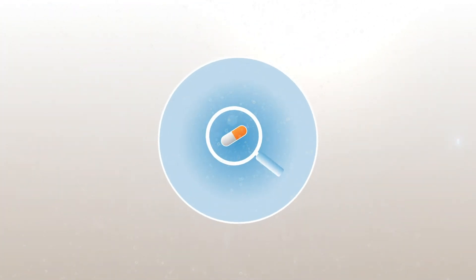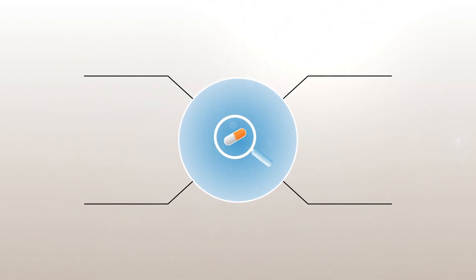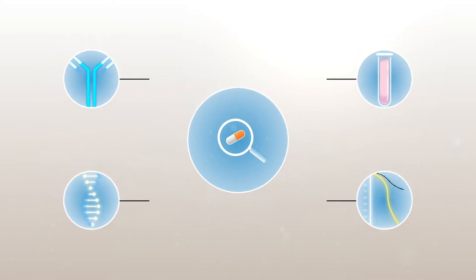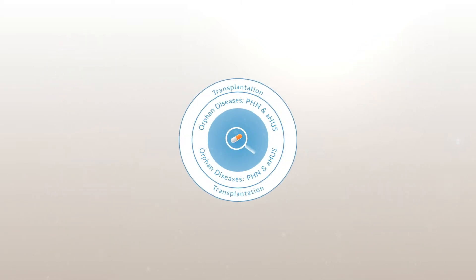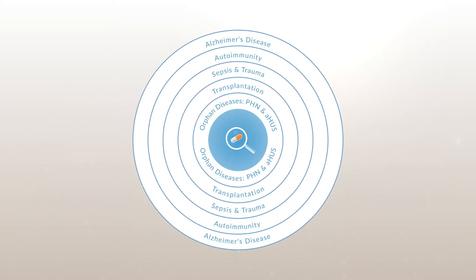This realization has led to a virtual revolution in the field of complement therapeutics. Dozens of candidate drugs are currently being evaluated in clinical trials, and the field is expected to continue to expand, growing beyond orphan diseases to more common disorders.